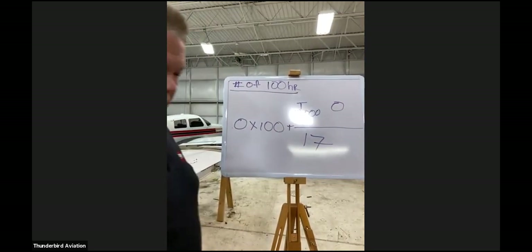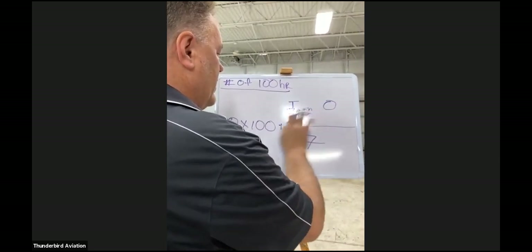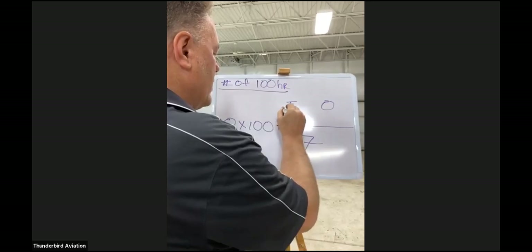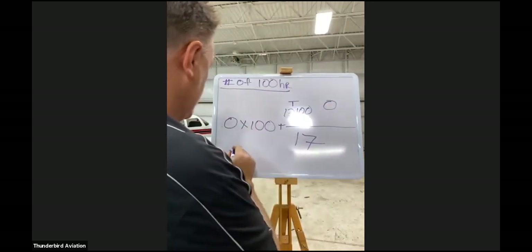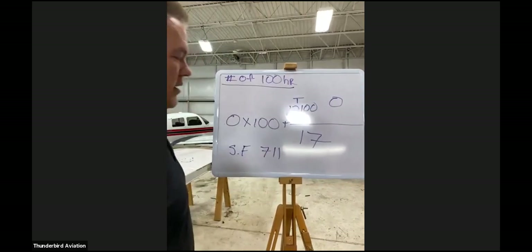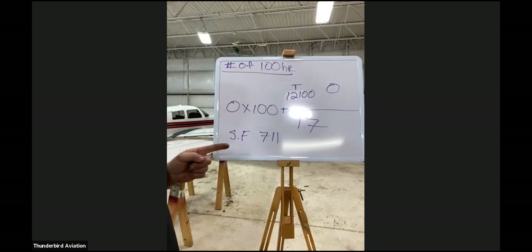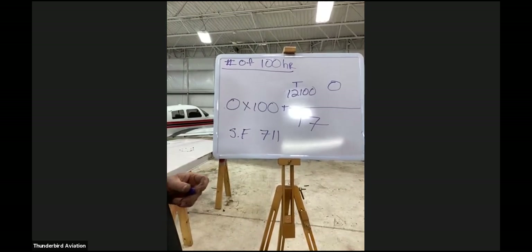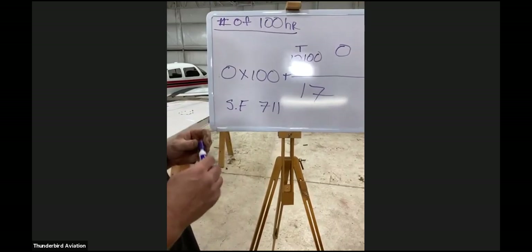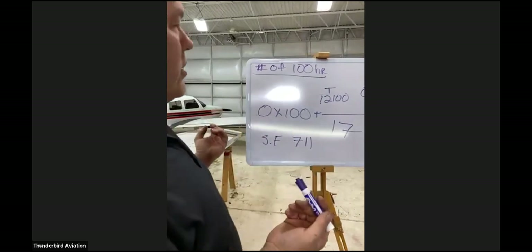So for a 12,100-hour airplane with no commercial time, the service factor is 711. That means I'd be doing this AD around 84,000 total hours — a lot of hours — I don't think I'll be flying the plane by then. You can see it's set up so non-commercial use has a very high threshold.